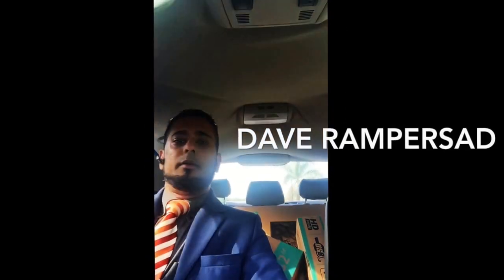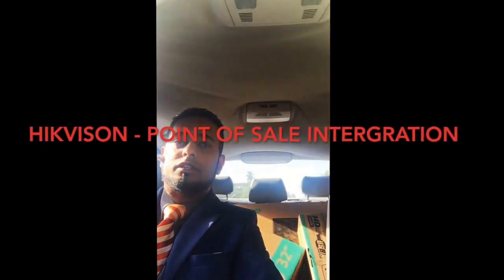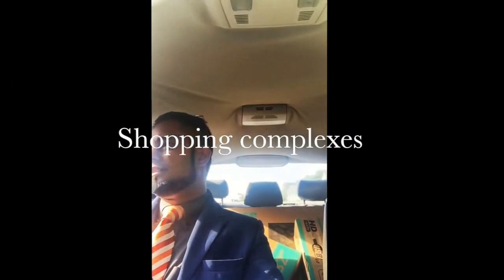What's up everybody, it's Dave Rampersad. Today we're doing a little video chat on our latest product introduction from Hikvision. It's our point-of-sale integration, where you can actually link into the point-of-sale till at a store, at a petrol station, retail store, that sort of thing.